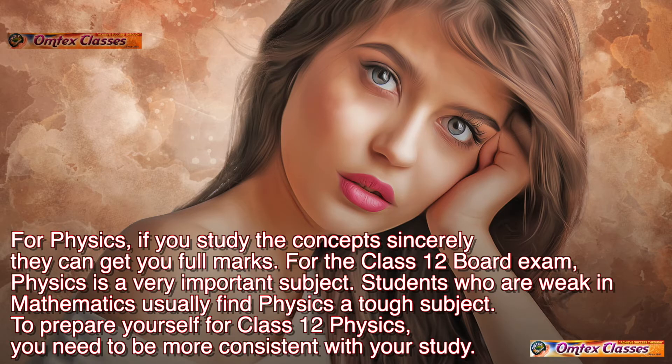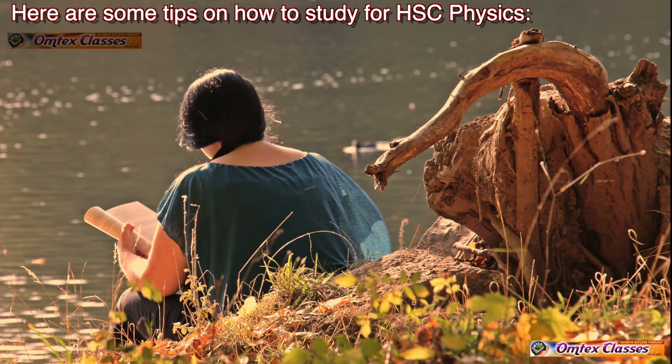For Physics, if you study the concepts sincerely they can get you full marks. For the Class 12 board exam, Physics is a very important subject. Students who are weak in mathematics usually find Physics a tough subject. To prepare yourself for Class 12 Physics, you need to be more consistent with your study. Here are some tips on how to study for HSC Physics.